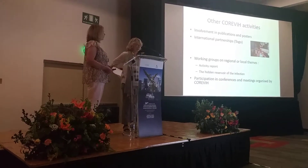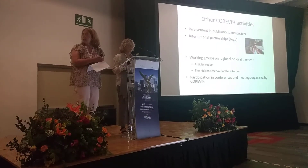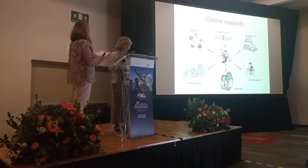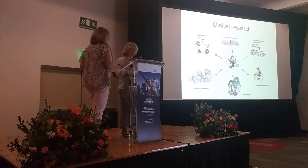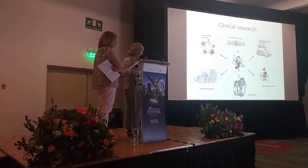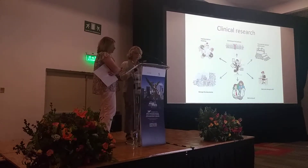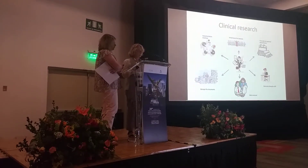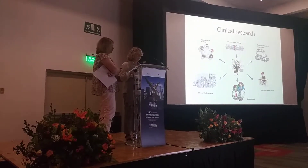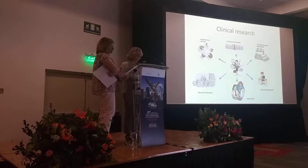An important part of our work is dedicated to research. We participate in clinical and therapeutic trials and in cohorts from private pharmaceutical companies and from public organizations such as the National AIDS Research Agency. When a protocol is accepted in our hospital, we participate in the various implementation meetings. We go through our database to find potential patients for the study. We are then in charge of the timetable for patients and data entry through an internet program called eCRF. Data is regularly reviewed by clinical research assistants from the study sponsor. Once the study is completed, we take care of storing the documents, which must be kept for at least 15 years.